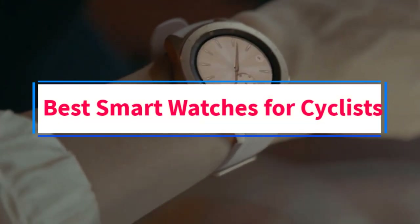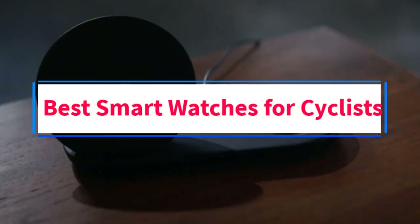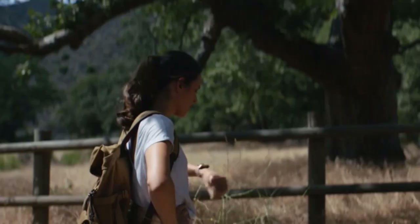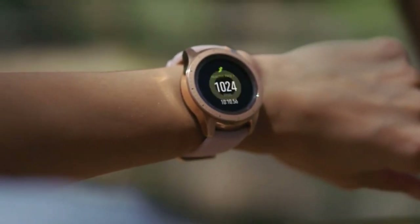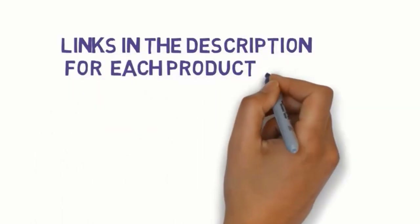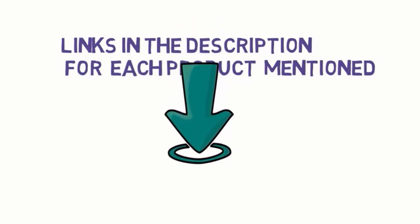Are you looking for the best smartwatches for cyclists? In this video, we will look at some of the 9 best smartwatches on the market. Before we get started, we have included links in the description, so make sure you check those out to see which one is in your budget range.